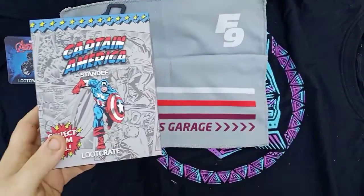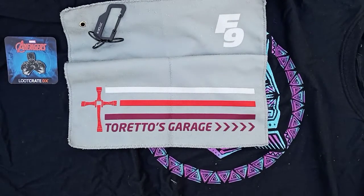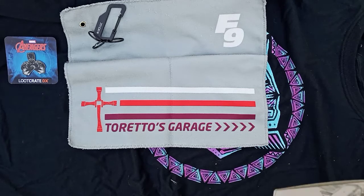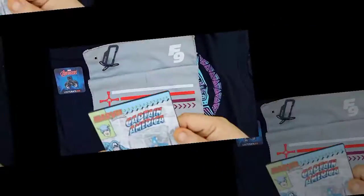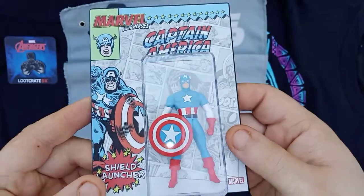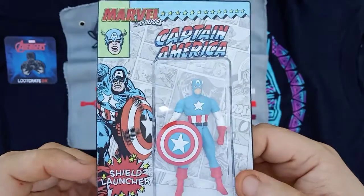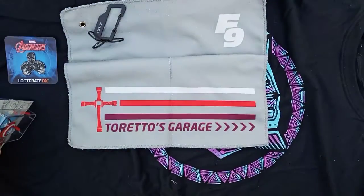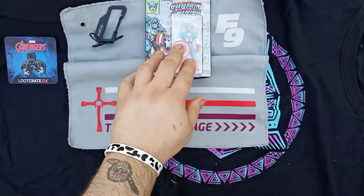Next item up is Captain America — that is amazing. I believe this is one of the standees. I do like the standees; they usually come in the regular loot crate but for some reason they're in the DX box. Once you get it out of the box it is like an action figure in plastic, but it is all plastic. These are really, really cool though — they display well. As you can see it does stand up well and makes a good display.